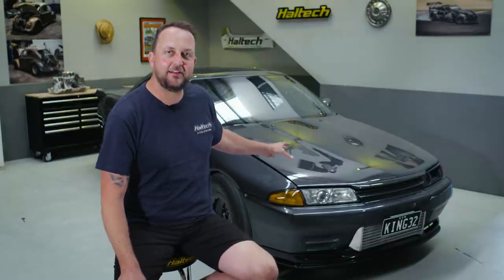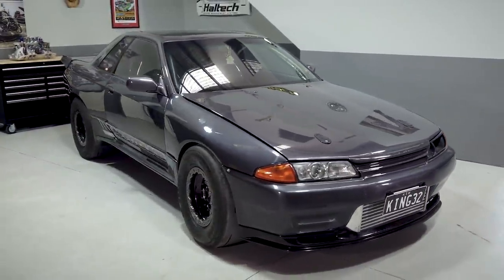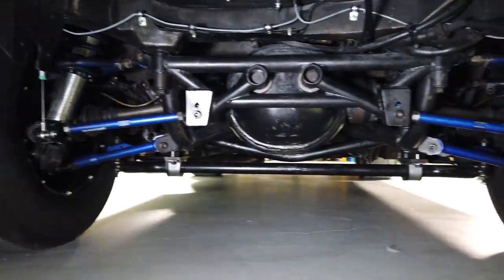There are a lot of cars out there that claim to be the king, but this is the one. This is the car that holds the throne — King 32, the R32 GTR that has set so many world records. It's been on the world stage so often and I'm lucky enough to have it in the studio today to open the hood, get under the back of it, and see what makes this thing tick from front to back.